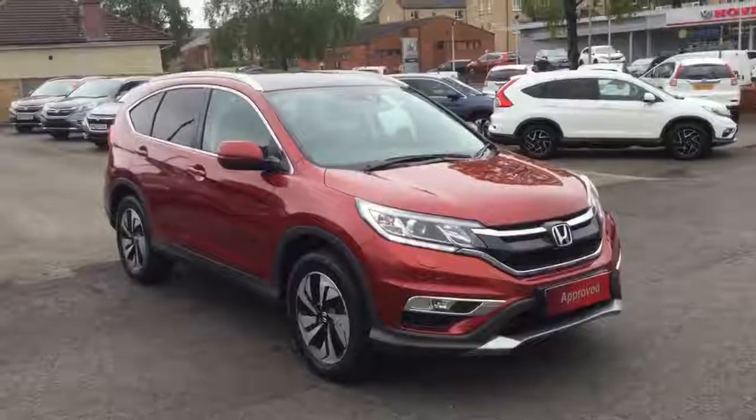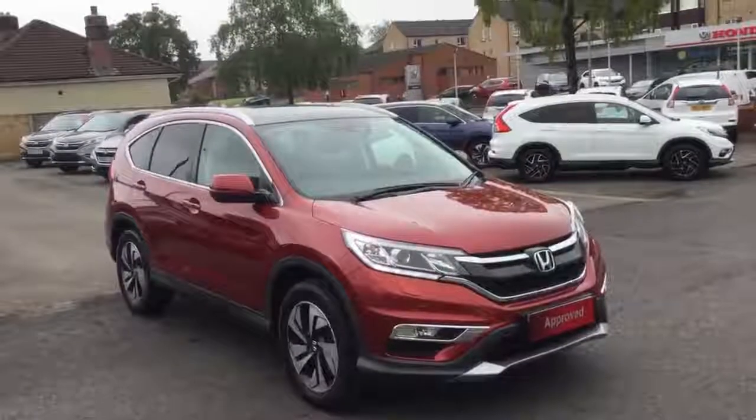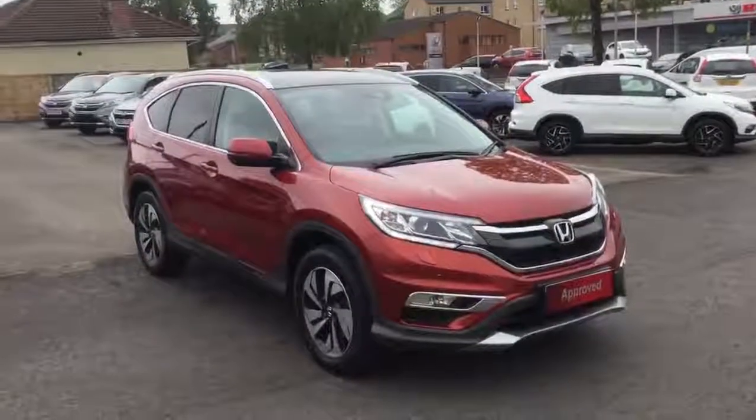Welcome to Greenacre Honda. We'd just like to do a quick video presentation of this 2017 Honda CR-V 1.6 diesel 9-speed automatic EX in the pearlescent Passion Red.